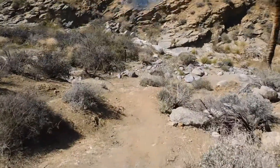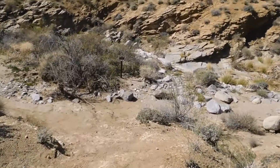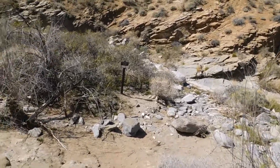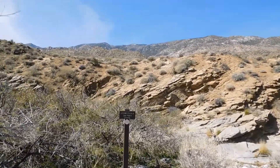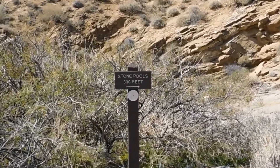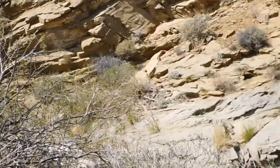We've been working our way along the trail. We're about three miles in and we think we're getting pretty close to the stone pools. We're coming up to a little signpost here.